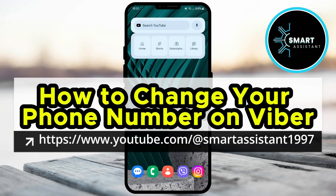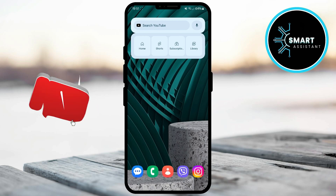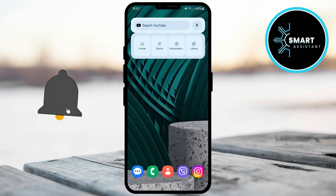You've changed your phone number, but you don't want to lose your contacts, chats, and all your precious memories on Viber? In this video, I will show you how to easily update your number on Viber so all your data remains intact and you can continue communicating without any interruptions. Follow my steps and ensure that your Viber network stays the same regardless of your new phone number.